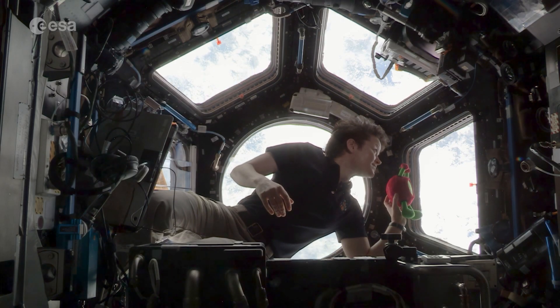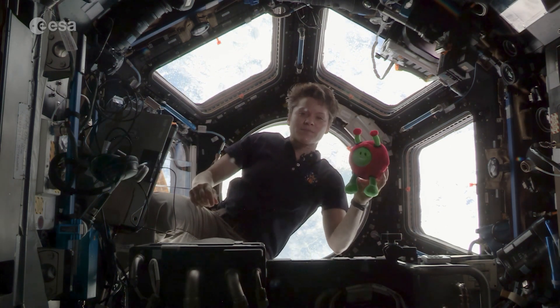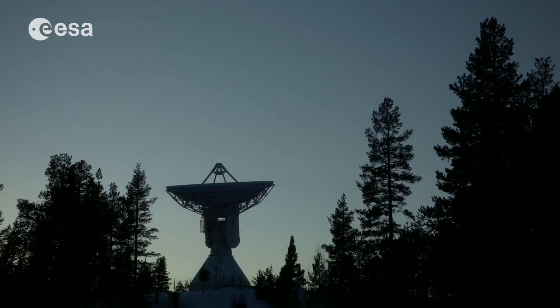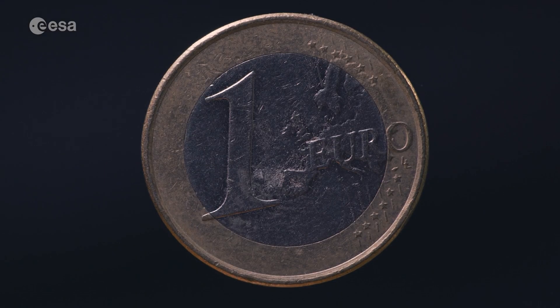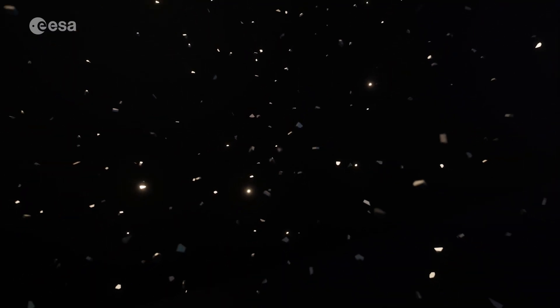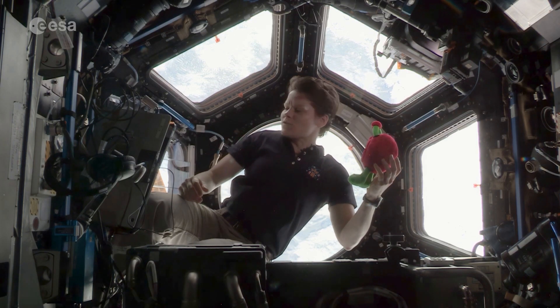Can you see anything out there? I can't either, Paxi. I think it's because they're going too fast and they're too small. More than 18,000 objects are being tracked from Earth, but there are more than 750,000 pieces of debris the size of a euro coin and millions of even smaller pieces. These are almost impossible to keep track of, and even small pieces can have enough speed and kinetic energy to pierce a hole in the space station.